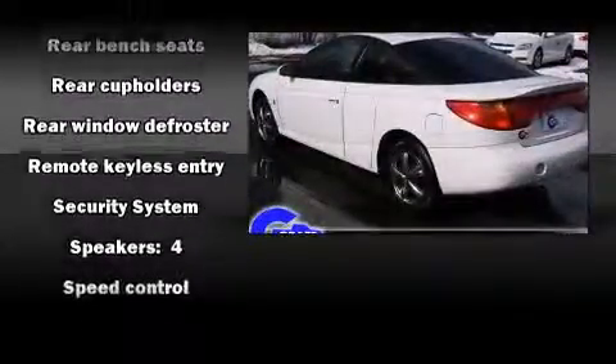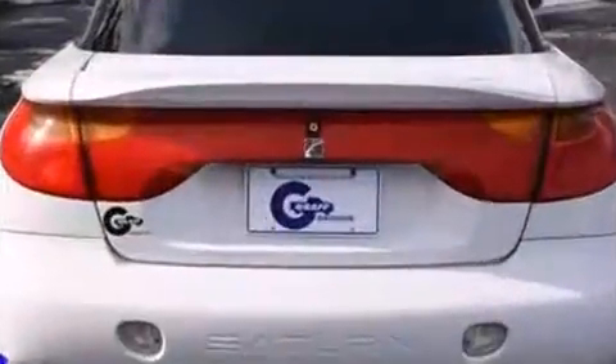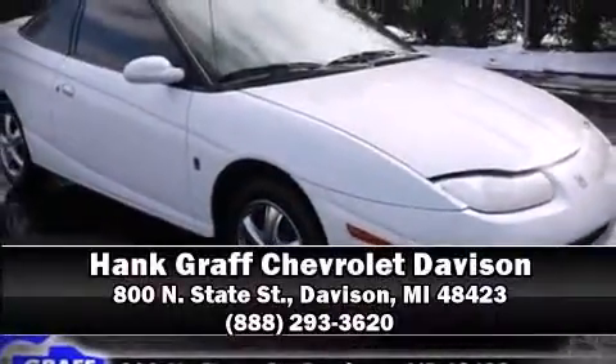You and your passengers will enjoy the stereo system, which includes a CD player with AM-FM radio and four well-positioned speakers. Stop by our dealership or give us a call for more information.